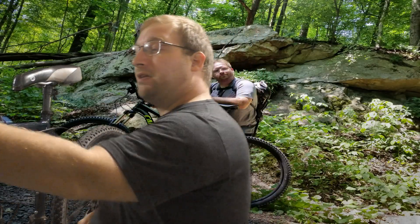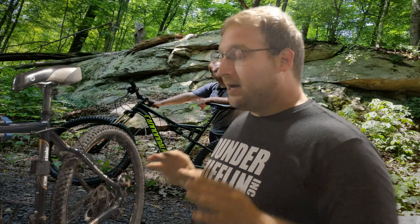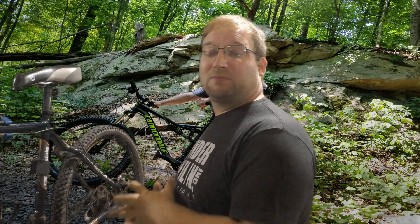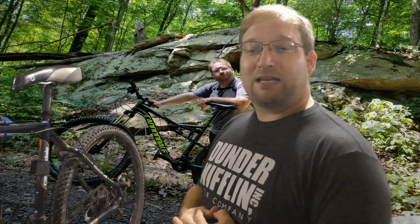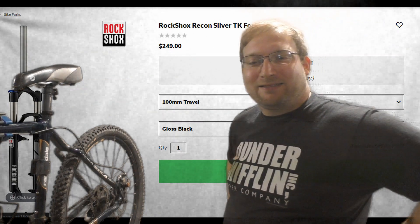The old F600 had Avid BB7 brakes, Shimano cranks, really nice componentry, and was made in the USA. Now Cannondales aren't made in the USA, but I'm not going crazy over that. What I am upset about is what you get for $1,900 — RockShox Recon Silver forks, which are about $300 to $350.